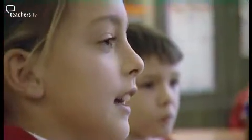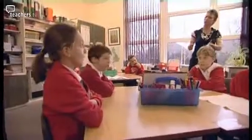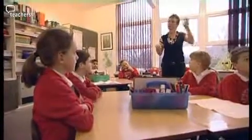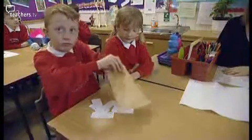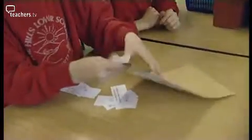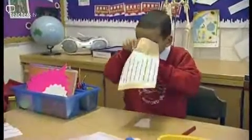A pupil asks: if two people think a different thing about one question, where shall we put it? Carol advises that during the class discussion, if you really do not agree, put your hand up and give your opinion. The children get busy sorting the cards, with some holding strong opinions about whether the ideas are about intelligence or about being ready to learn.